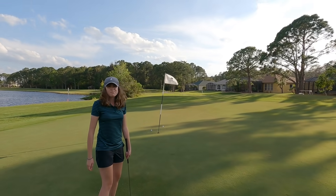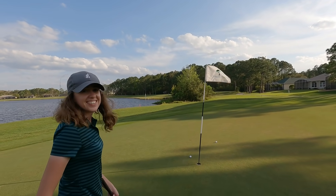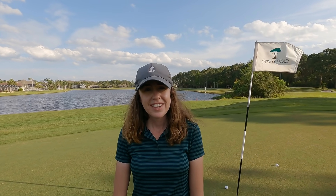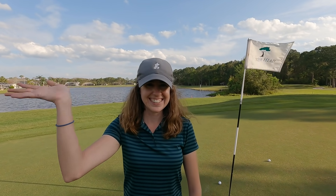Almost made the birdie putt but tapped in for par. That's going to do it for us — thank you to everybody who sent us all that cool stuff. Lots of great things today! If you enjoyed this video, hit the like button and subscribe. See you next time, thanks for watching!